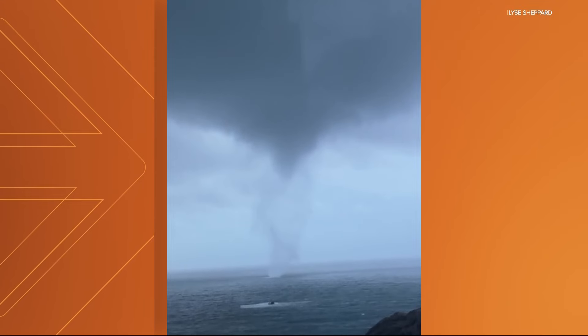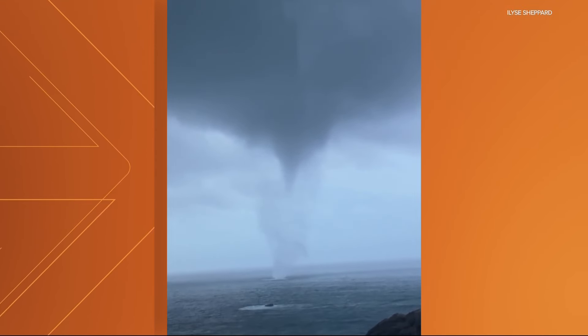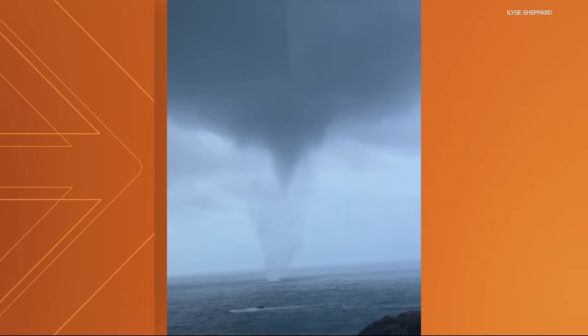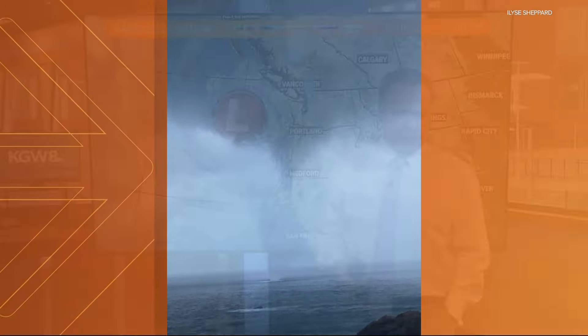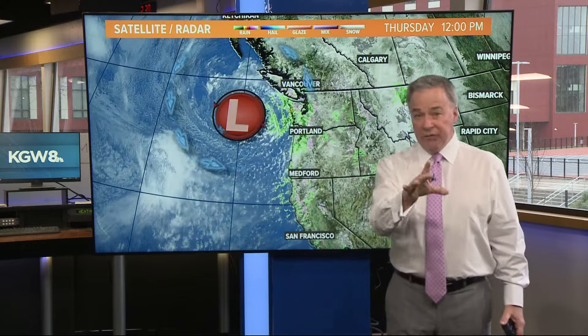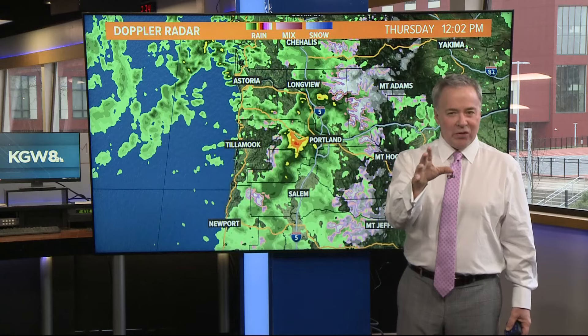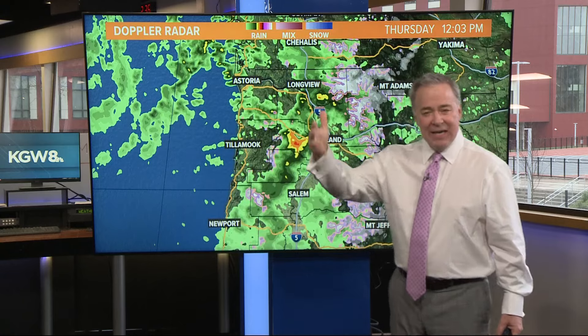Typically, waterspouts are pretty to look at and do little harm. There are exceptions, but the average waterspout, if you will, has anywhere from about 30 to some 70 miles per hour wind speed right around that vortex. There were actually several reports of different waterspouts off the coast of Brookings yesterday between that 5 and 7:30 hour window.